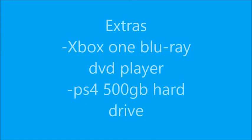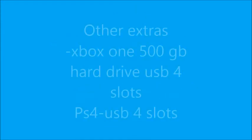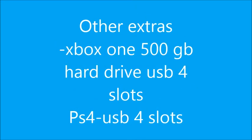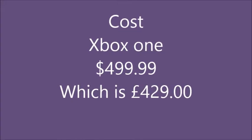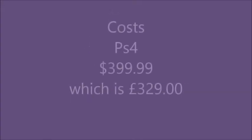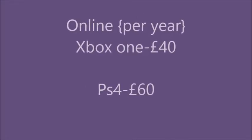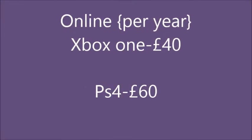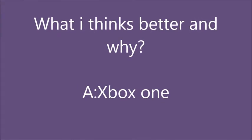The PS4 has a share button on the controller. For extras, the Xbox One has a Blu-ray DVD player. The PS4 has a 500GB hard drive, and so does the Xbox One. Both have 4 USB slots. The Xbox One is basically $500 or £429, while the PS4 is £329 — £100 cheaper. Xbox Live is £40, whereas PlayStation Network is £60 for Xbox One.